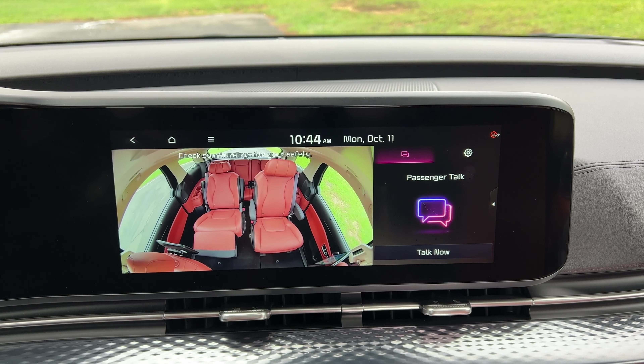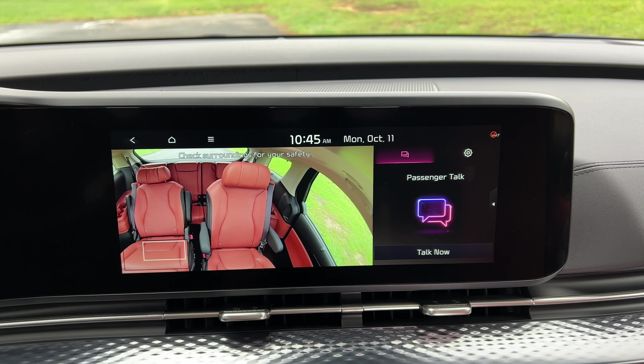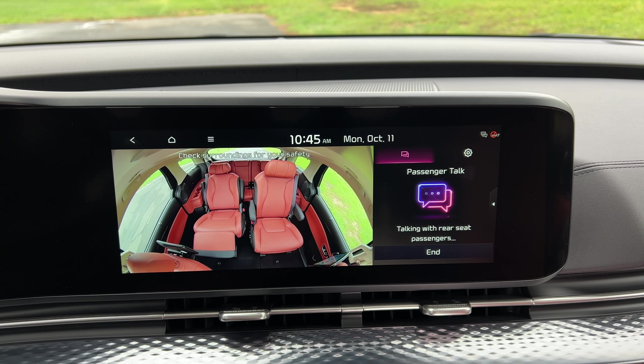Click it and you can get a better view of what's going on in the second and third row. You can double tap to zoom in on each passenger, and you can also activate passenger talk right from the screen.